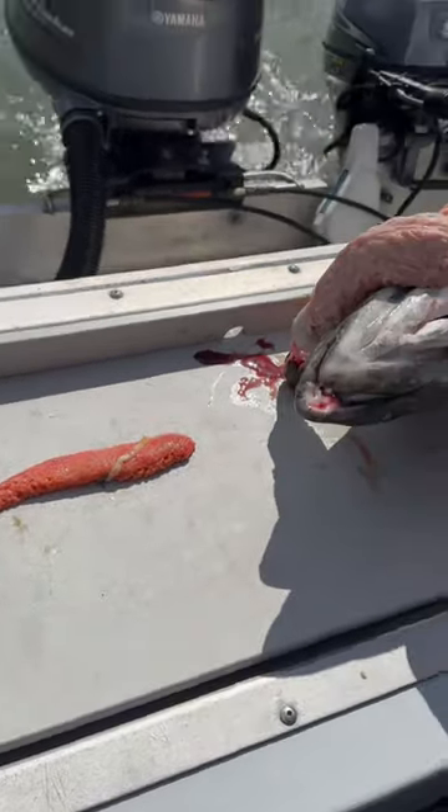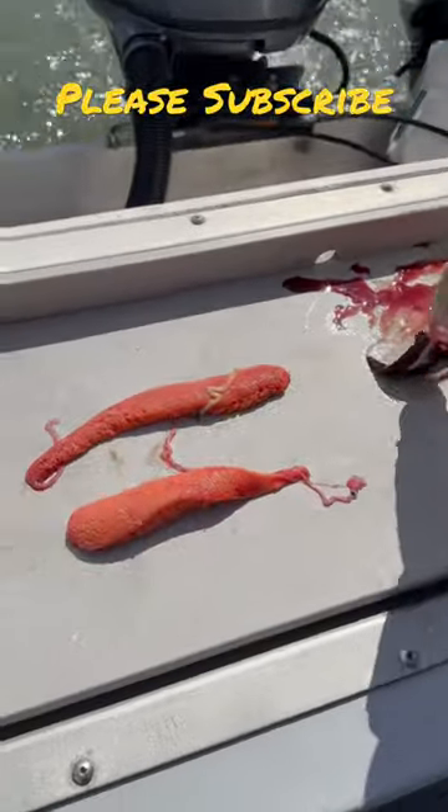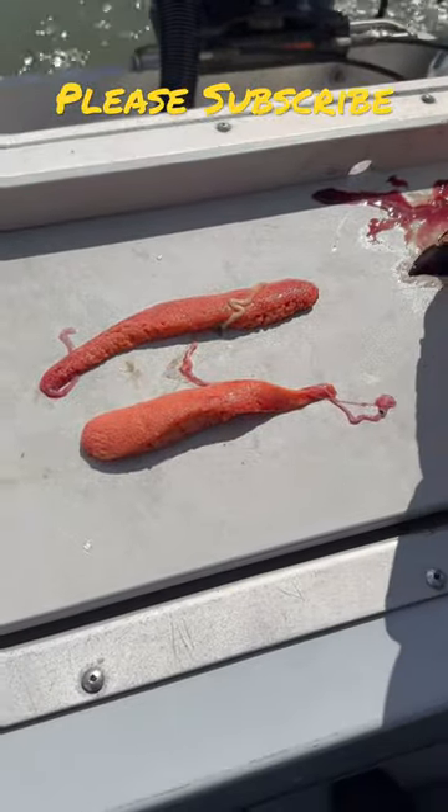By fall, those things are going to be four times larger. You say you like to fry them up? They're good. Oh yeah, they're real good.